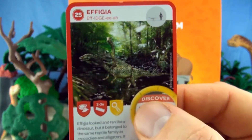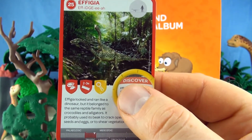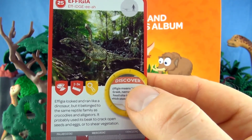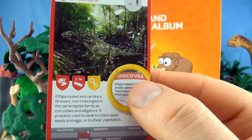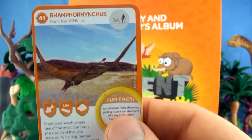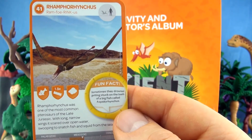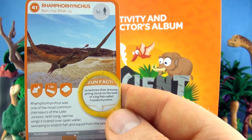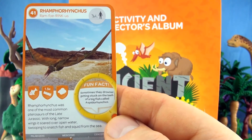Number 25, Effigia. Effigia looked and ran like a dinosaur, but it belonged to the same reptile family as crocodiles and alligators. It probably used its beak to crack open seeds and eggs or to shear vegetation. We already have Effigia. Number 41, Ramphorhynchus. Ramphorhynchus was one of the most common pterosaurs of the late Jurassic. With long narrow wings it soared above open water, swooping to snatch fish and squid from the sea. We already have Ramphorhynchus.